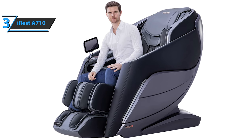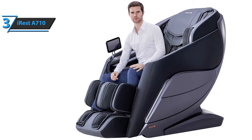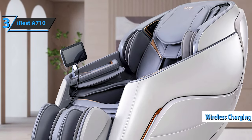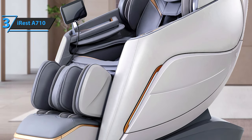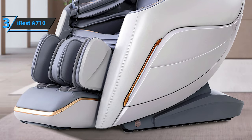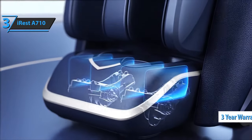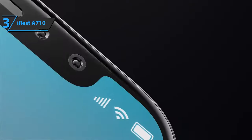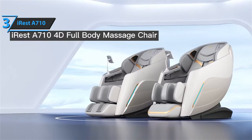The massage chair adjusts the massage mode according to verbal instructions, which enables you to not even move your finger during commands. Also included is wireless charging, which allows you to charge your phone at the same time while enjoying the massage. The iRest A710 massage chair comes with a three-year warranty and a size of 58.27 x 33.07 x 48.03 inches, while the maximum weight it can support is 360 pounds. If you can afford this beast, we say go for it.